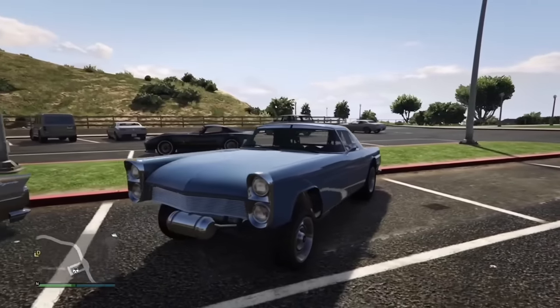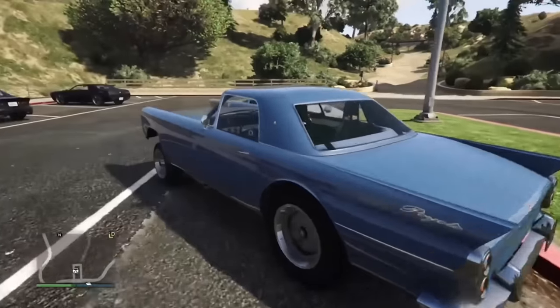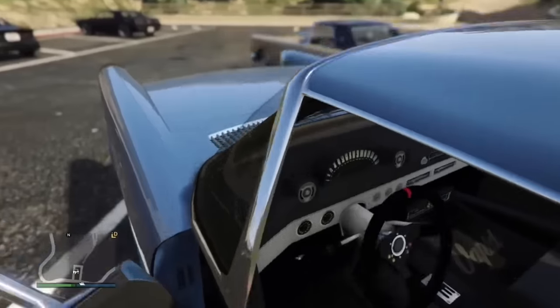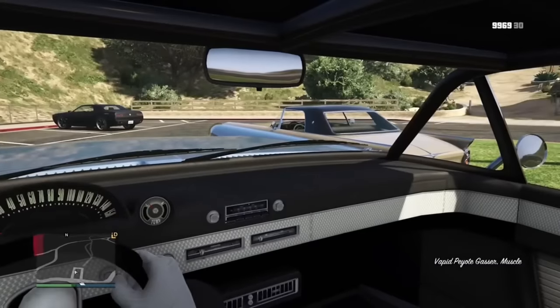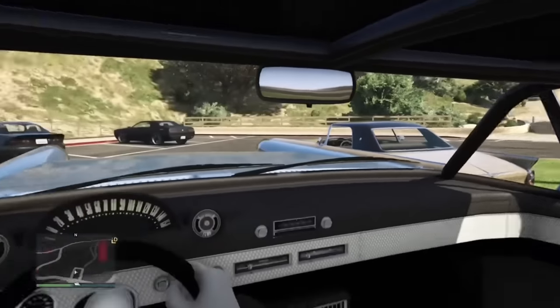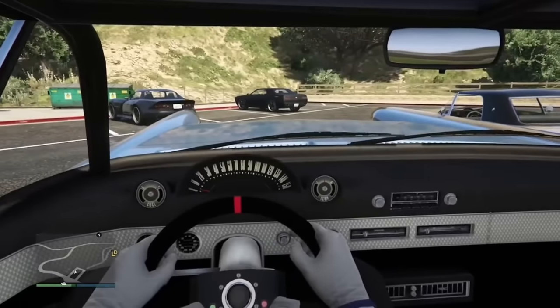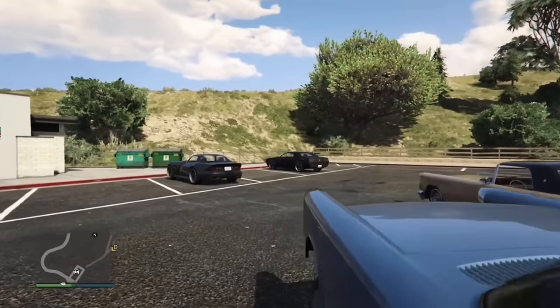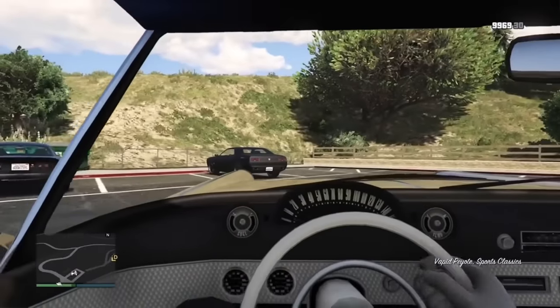The Peyote Gasser is obviously a drag-built Peyote, but it's meant to be more of a resto-mod. The interior is pretty old, nothing special — you see this a lot in older cars. It does have carbon drag seats, however, and aside from those, the original Peyote and this one have the exact same interior.